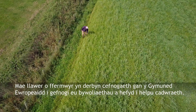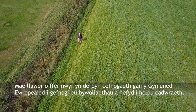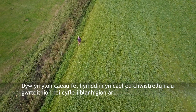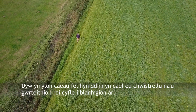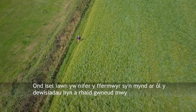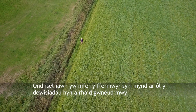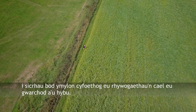Many farmers receive support from the European community to support their livelihoods and also to help conservation. Margins of fields like this are unsprayed and unfertilised to give arable plants a chance, but the take-up of these options has been very poor and more must be done to make sure that species-rich margins are conserved and promoted.